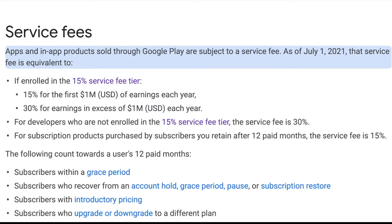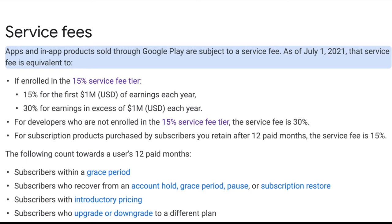Apps and in-app products sold through Google Play are subject to a service fee. As of July 1st, 2021, that service fee is: if you're enrolled in the 15% service fee tier, it is 15% for the first $1 million of earnings each year, and then 30% for earnings in excess of $1 million each year.